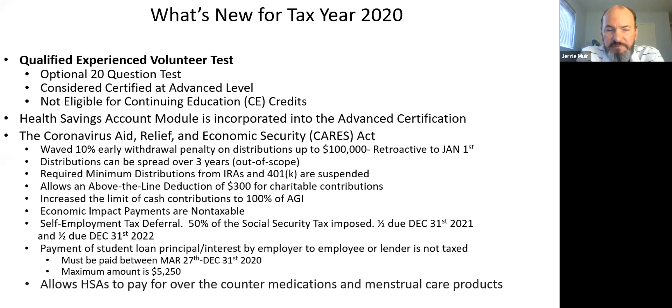Another provision: if you have an employer paying student loans, that is non-taxable to the individual employee. And regarding the health savings account, if you've taken money out to pay for over-the-counter medications or feminine hygiene products, that can also be paid out of the HSA. Those are examples of CARES Act items you might encounter at the VITA site.